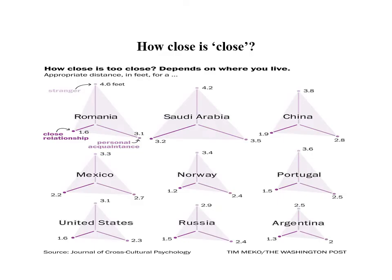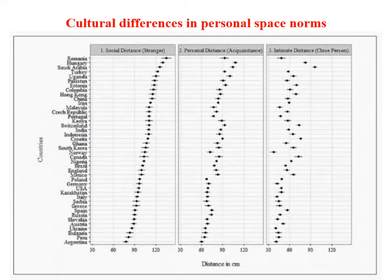The comfortable space that people experience changes from culture to culture. This figure shows how in different relationships — close relationships, personal acquaintance, and stranger — people prefer to adopt different spaces in different countries such as Romania, Saudi Arabia, China, and so on. These are cultural norms which different cultural environments find comfortable. If you stand closer than the appropriate spatial boundary, it will be experienced as uncomfortable. This figure shows the results of empirical research on cultural differences in spatial boundaries: comfortable social distance on the left column, personal distance with an acquaintance in the middle column, and intimate distance for a close person on the right, with different countries listed.